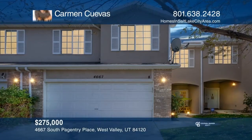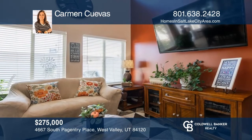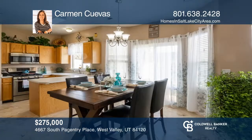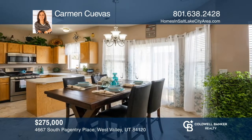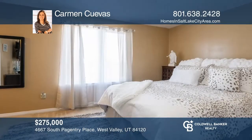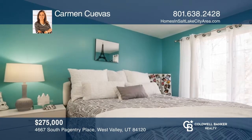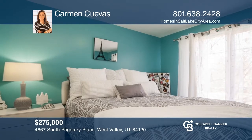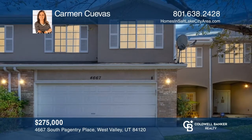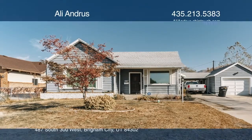This gorgeous twin home is located in a quiet cul-de-sac. Features include vaulted ceilings, a spacious office and laundry upstairs, and lots of natural light throughout. Enjoy the nine-foot ceilings on the main, vaulted ceilings in the living room, bay window in the kitchen nook, and beautiful tile flooring on the main floor. This home is complete with a private patio for your gatherings and a two-car garage. To see this home in person, call Carmen Cuevas.